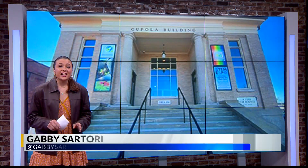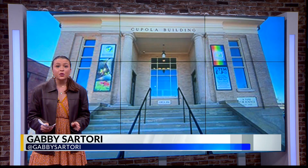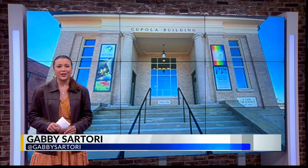The grand opening is at 10 o'clock tomorrow morning. After that, you're invited to attend the museum's annual STEM Expo featuring robot competitions with Pit Pirate Robotics and Fossil Days with Aurora Fossil Museum. Lots of fun down there tomorrow. In the studio, Gabby Sartori, 9 on your side.